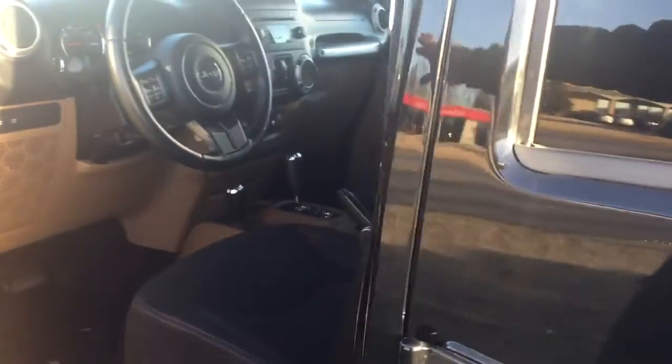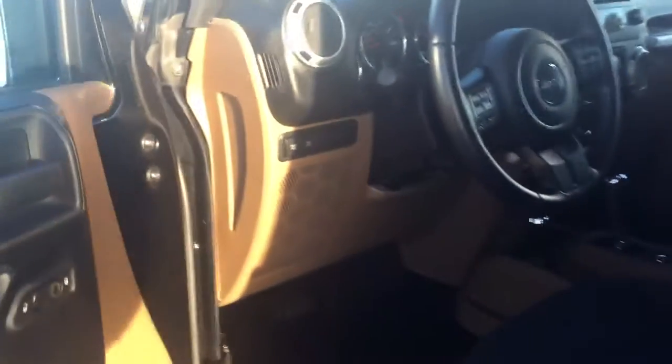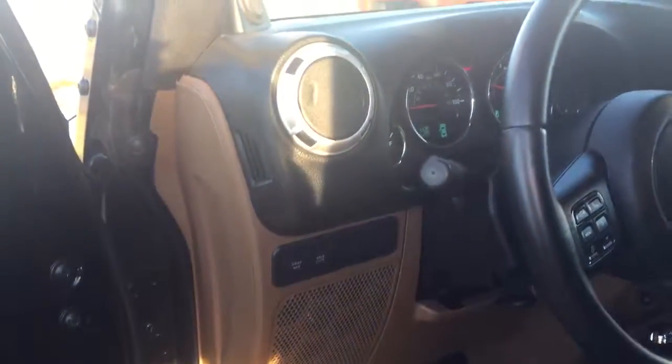We got cruise control, Bluetooth, power windows, power locks. Take a quick look inside here — CD player. See the black and tan combination.